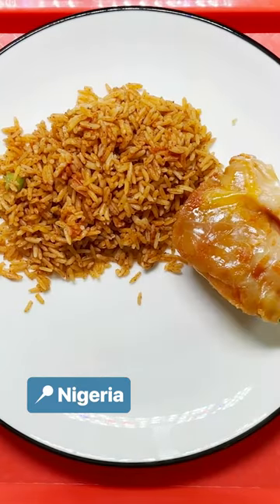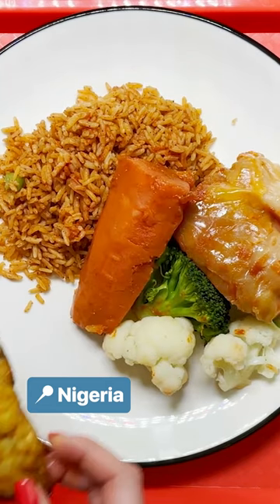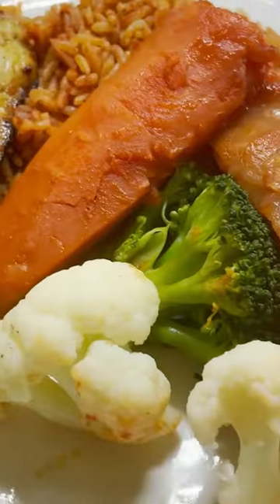Students in Nigeria are fed well-balanced meals each day. Meals could include smoky, tomatoey jollof rice with chicken and steamed veg.